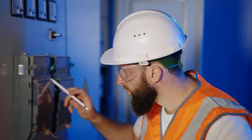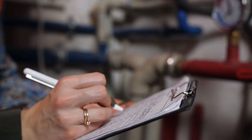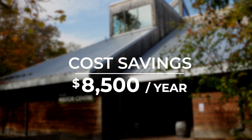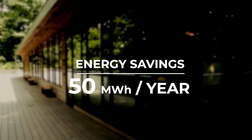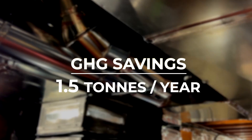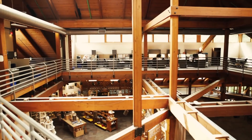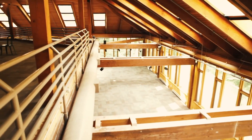The main result was a significant amount of energy, cost, and greenhouse gas savings. This equaled approximately $8,500 a year. The energy savings equated to about 50 megawatt hours per year, and a greenhouse gas savings of approximately 1.5 tons of CO2 equivalent GHG savings per year. We are definitely executing some of those opportunities as a result of this project.